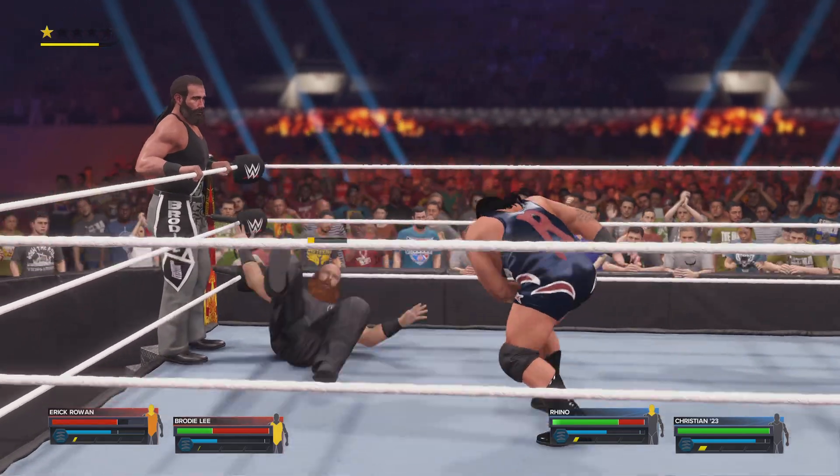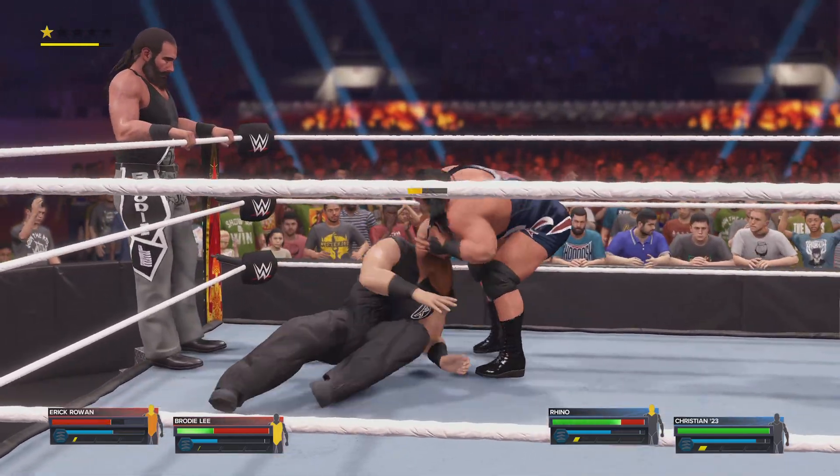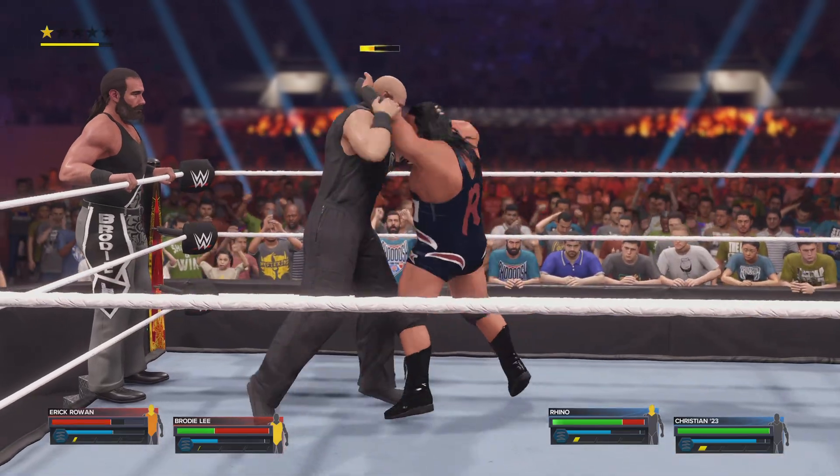Just dead-lifting their opponent, tossing their opponent like they're nothing. Not the prettiest thing you'll ever see, but it sure looks effective from here.